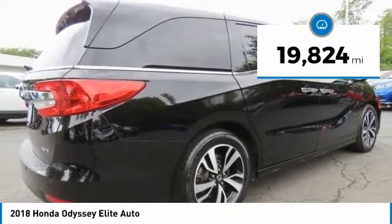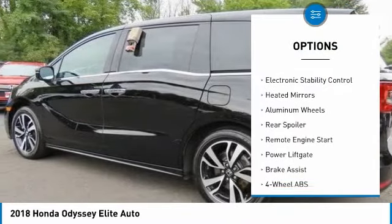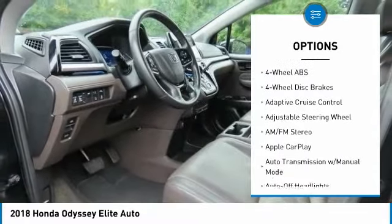This vehicle has less than 20,000 miles. Here are some of this vehicle's great options: tire pressure monitoring system, sunroof, electronic stability control, heated mirrors, aluminum wheels.